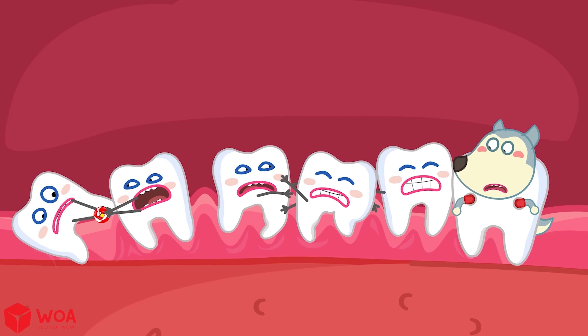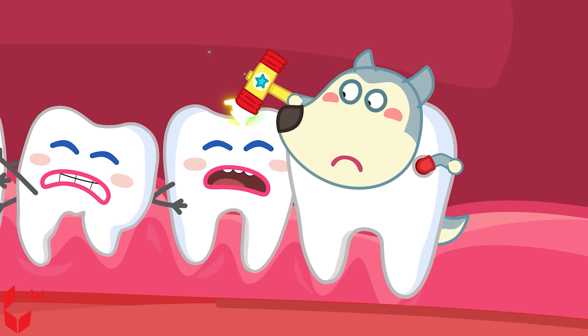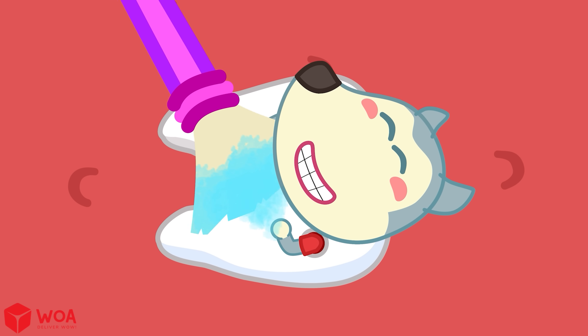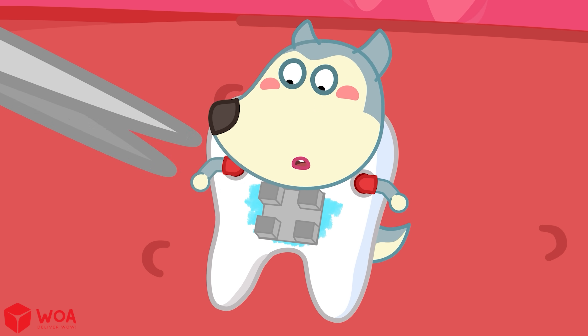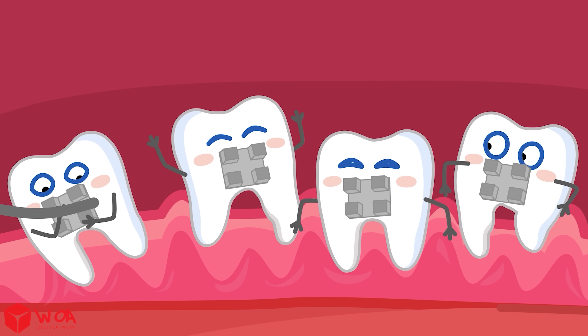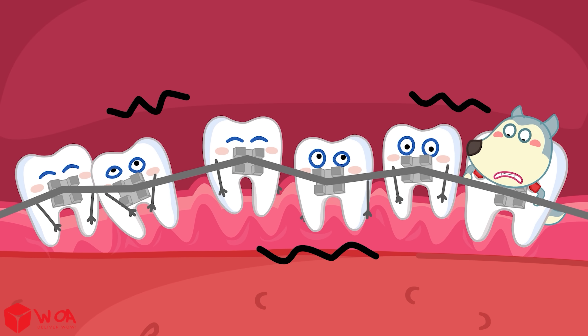You know, our teeth don't always grow in a straight line. Some teeth like to tilt, crowd together, or stand out of order. That's when braces come in — like a magical tool that helps teach the naughty teeth to line up properly. The dentist puts tiny brackets on each tooth, like giving them a little backpack. Then a metal wire, called an archwire, connects all the teeth together.